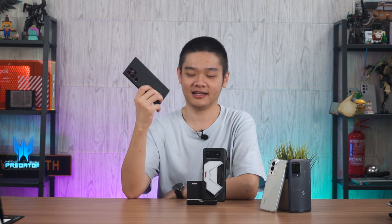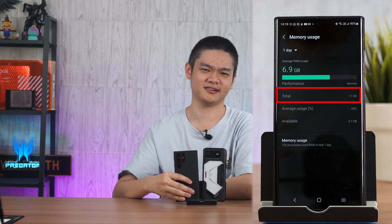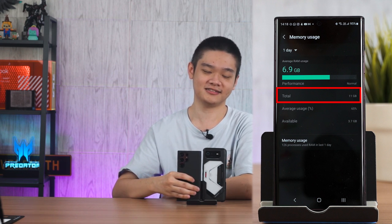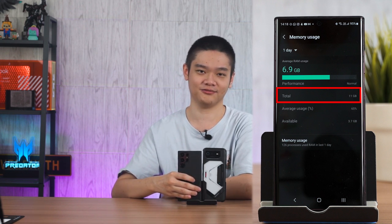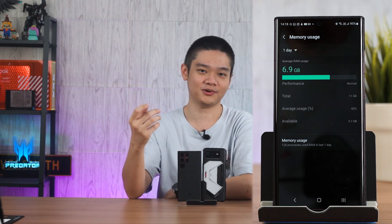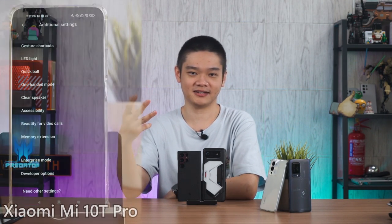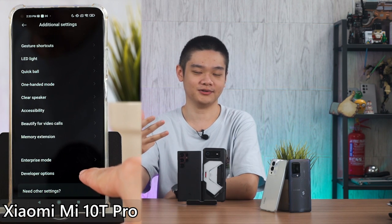For example, the Galaxy S22 I'm using here has 12 gigs of RAM, but the tool only reports that 11 gigs is available for me to use, because 1 gig of RAM is system reserved so that it can perform better, at least on paper. But this tool also reported that I'm only using 6.7 gigs. I'm sorry to all Black Shark, Redmi, Poco, or even Xiaomi users because this feature is not available on MIUI.